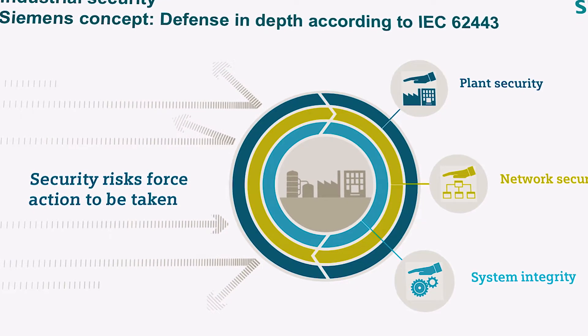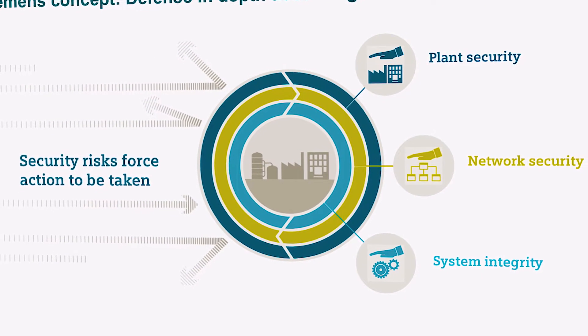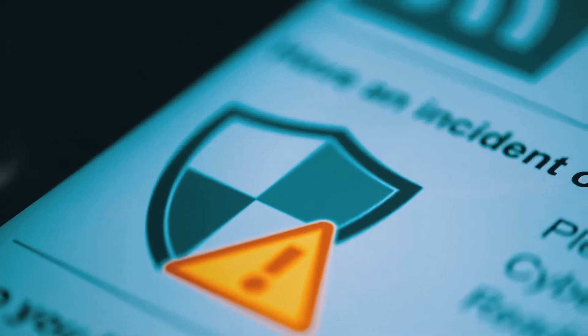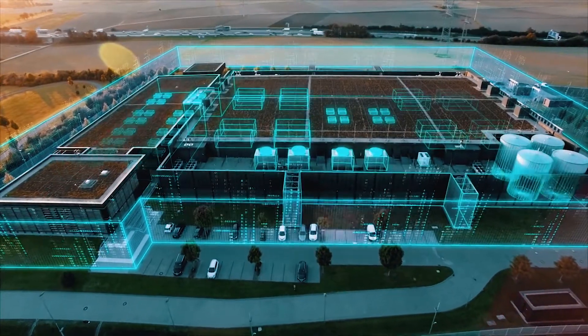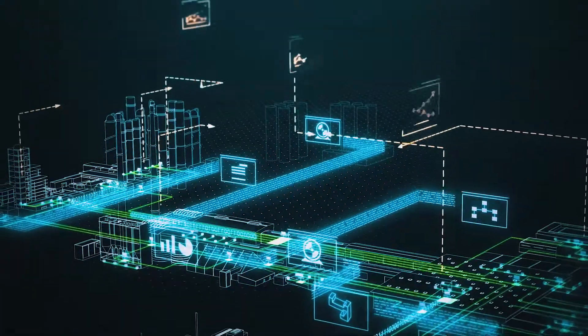With the defense in-depth concept, Siemens provides answers in the form of a multi-level and holistic defense for industrial networks. Network security is an integral part of the defense in-depth concept.